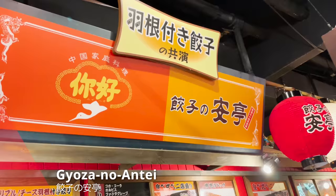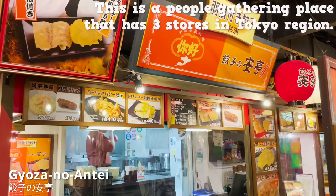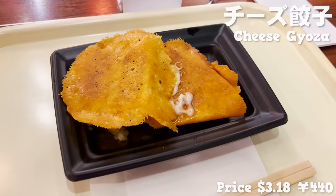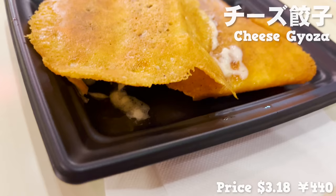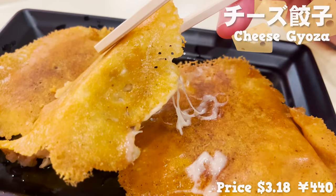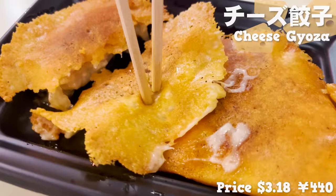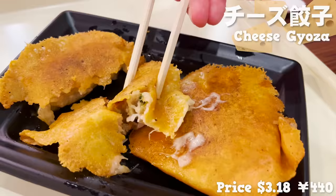Next is Gyoza no Ante, a people-gathering place with 3 stores in the Tokyo region. Here you can eat dumplings with plenty of cheese on top. The aroma of cheese is amazing, and I'm loving that crispy mouth feel. This would match perfectly with alcohol.